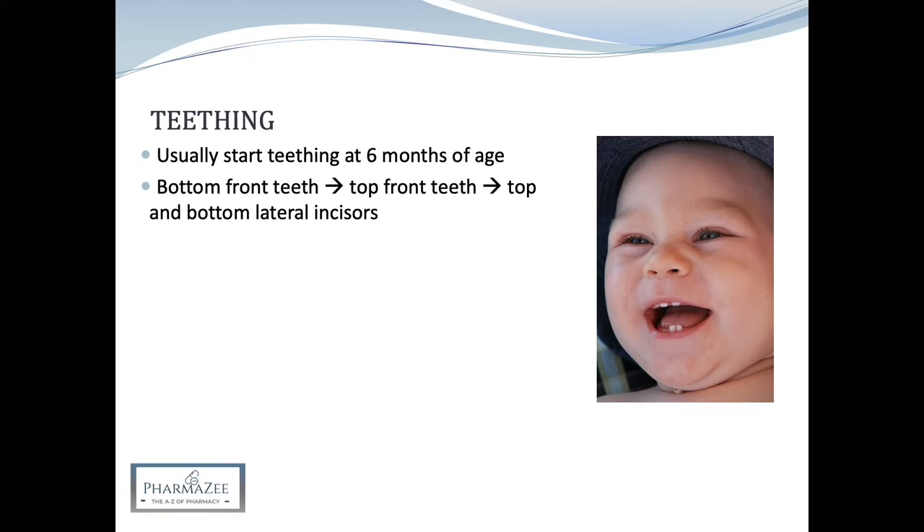Looking into this in a bit more detail: the bottom front teeth usually come through at around 5–7 months of age, the top front teeth at 6–8 months, and the top lateral incisors — which are on either side of the top front teeth — come through at around 9–11 months of age.